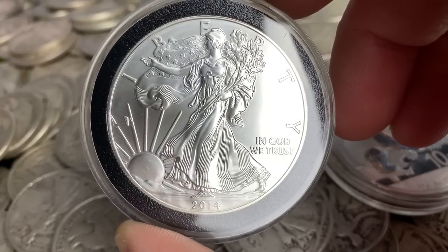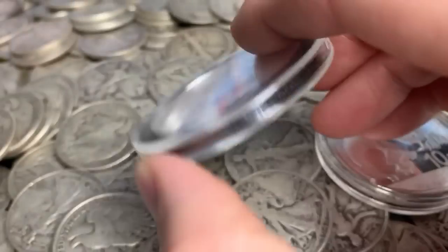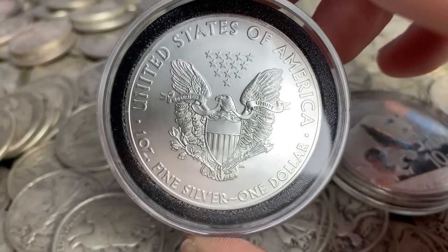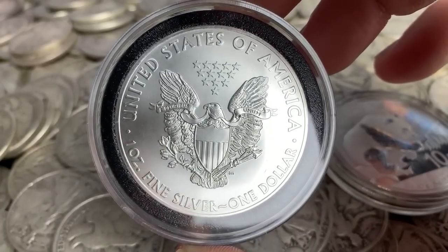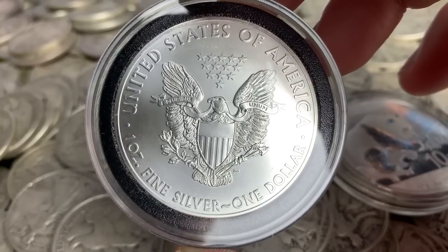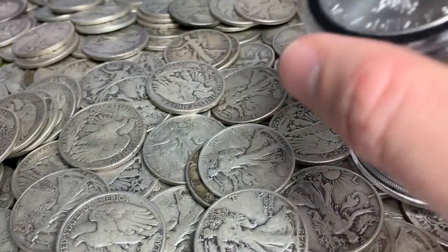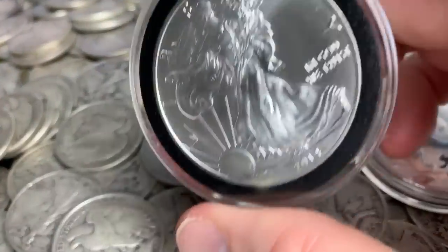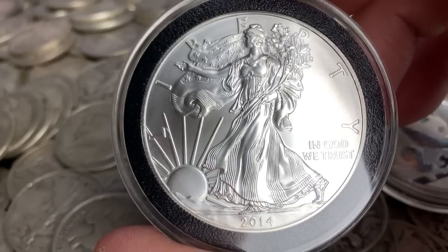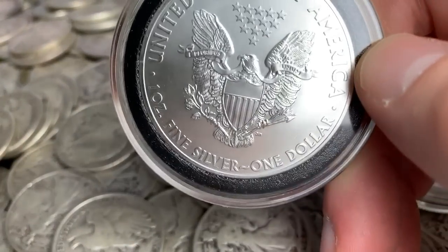A pro of government-minted coins is that they are well-known within the silver investing community. People who know about investing in silver will know about the American Silver Eagle, Chinese Silver Pandas, Canadian Maple Leafs, and things like that. You've also got some backing by the government — it is a government-minted coin and it actually has a dollar amount on it.